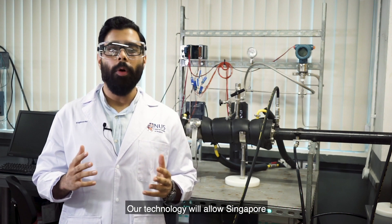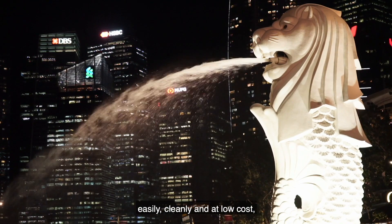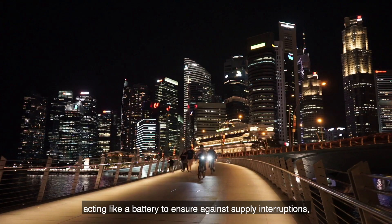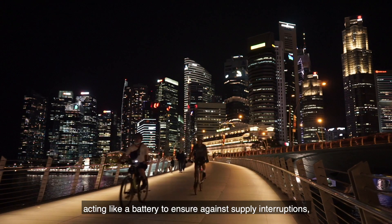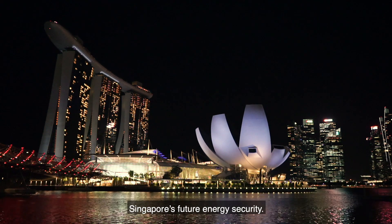Our technology will allow Singapore to store a large reserve of natural gas easily, cleanly and at low cost, acting like a battery to ensure against supply interruptions and also helping to strengthen Singapore's future energy security.